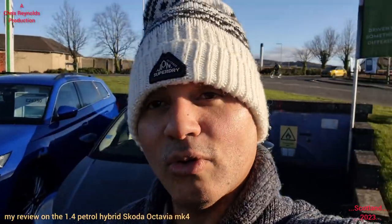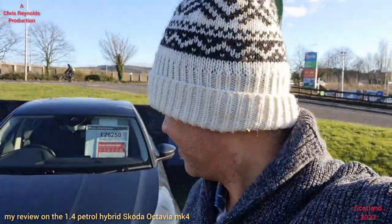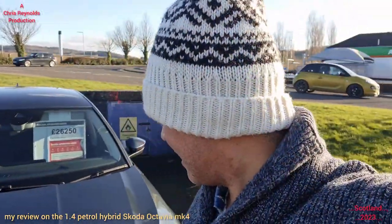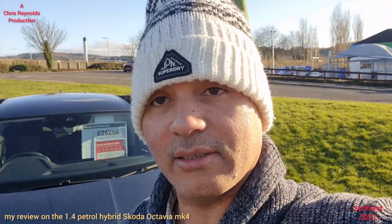Hello all. Today I'm going to do a car review on the Skoda Octavia Mark 4, 71 plate — so it is the later version, the latest model, the fourth generation. A Mark 4 Octavia.